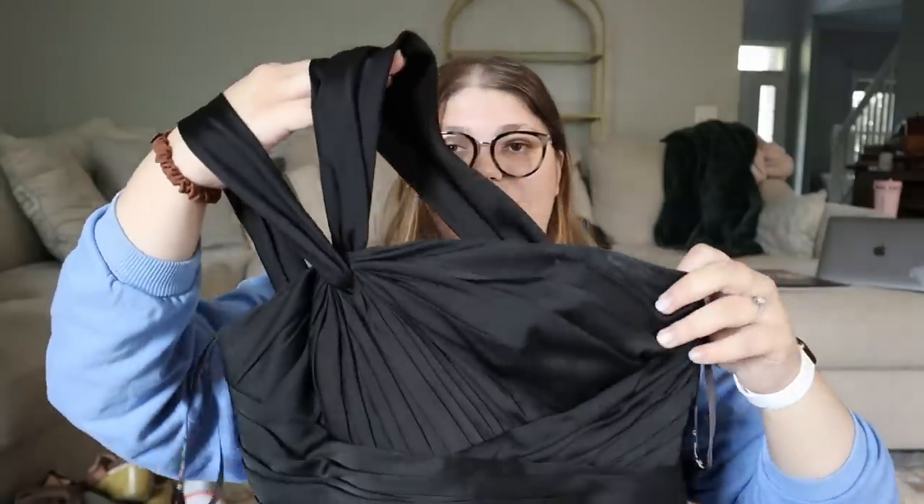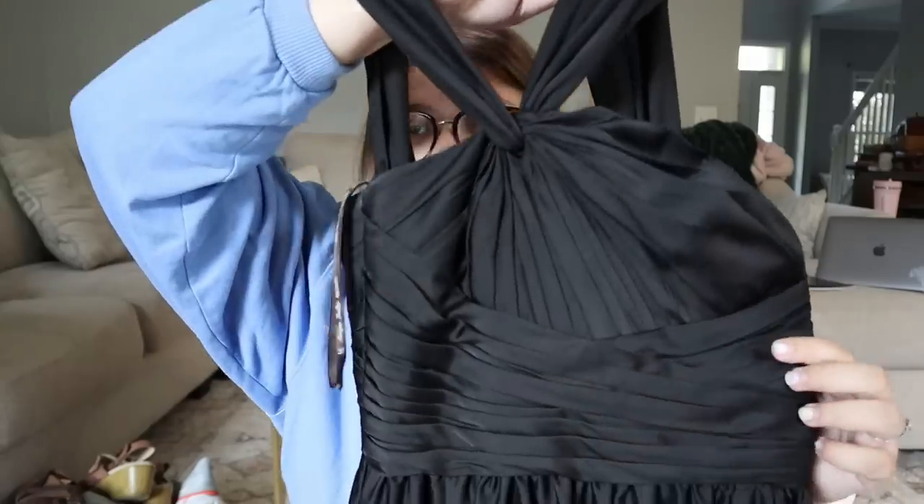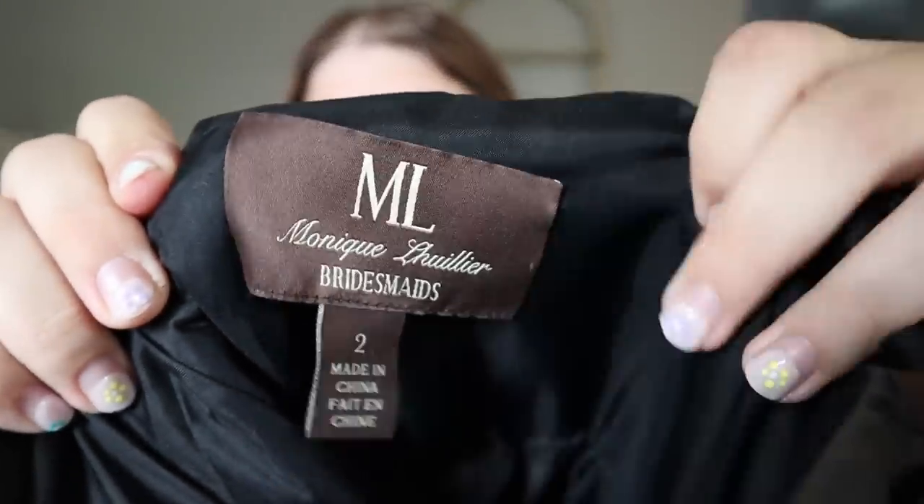Then we have this amazing piece — a very interesting asymmetric one-shoulder black formal gown that goes all the way down, absolutely stunning with lots of unique ruching and draping. This is a first-time pickup for me. It's from the brand Monique Lhuillier Bridesmaids, size 2. I was looking at comps and some dresses from this brand were reselling for over $200 — some at $100, $200, $250. I think I can probably resell this for around $100 easily, and I spent $2.50 on it.